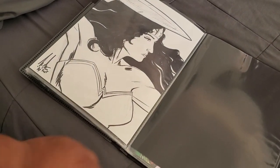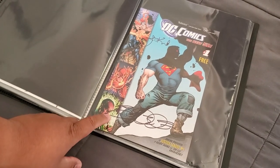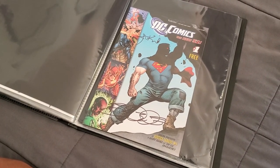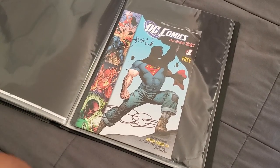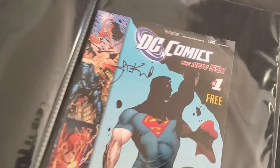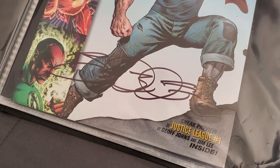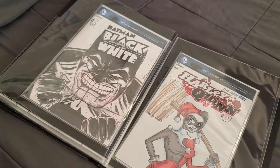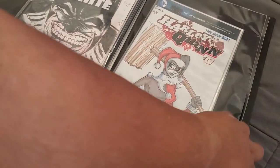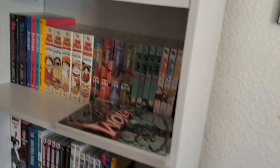Wonder Woman. One of the first cons I went to, I was walking around and they were giving out comics at the DC booth. Someone handed me this and said get in line, you can have it signed — I don't even know by who. If you recognize the signatures let me know. We've also got another Batman, Harley Quinn, and that's it. Let's get back to the shelves.